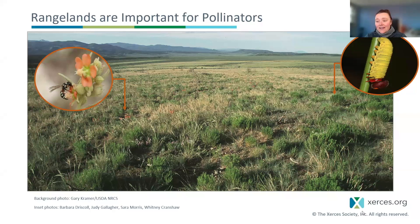Additionally, for moths and butterflies and other Lepidoptera, they need those larval host plants, some of which are really specific. Some of those are actually rangeland endemic plants, like grasses that some imperiled butterfly and moth species depend on.